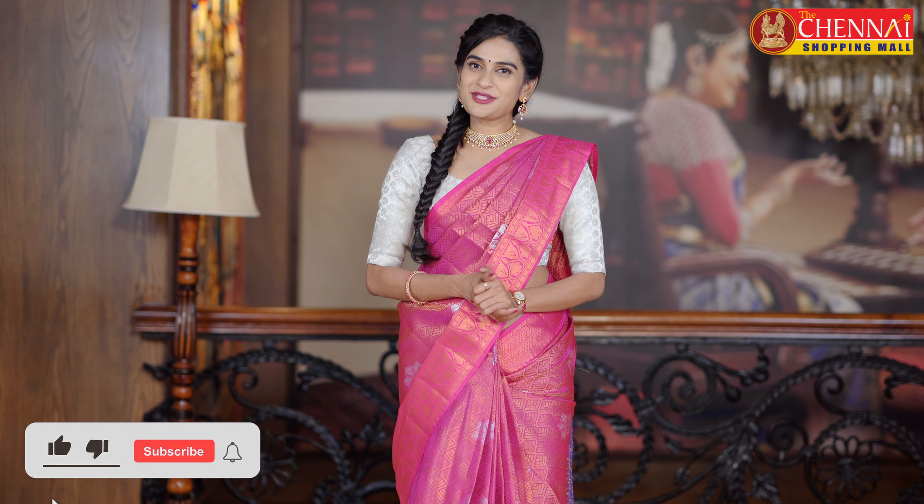Today I am going to show you all the exclusive sarees. If you want to stay updated, please subscribe to the channel and don't forget to click the bell icon for instant notifications.